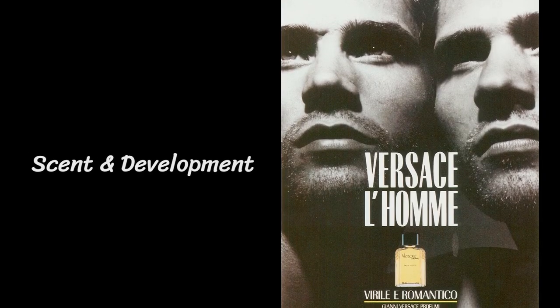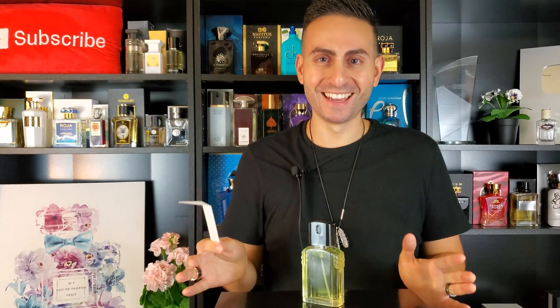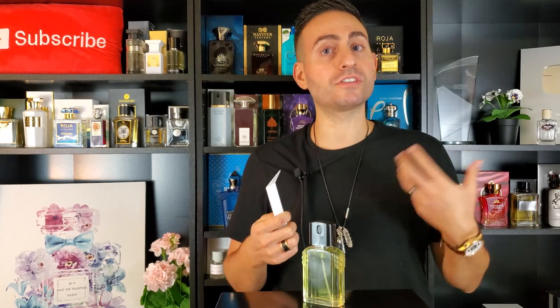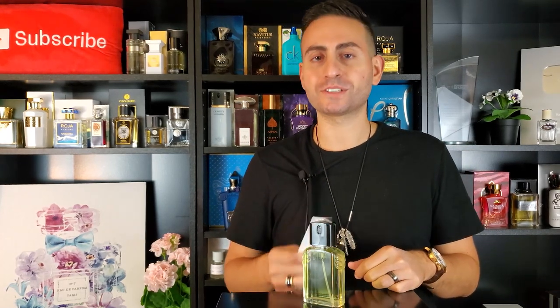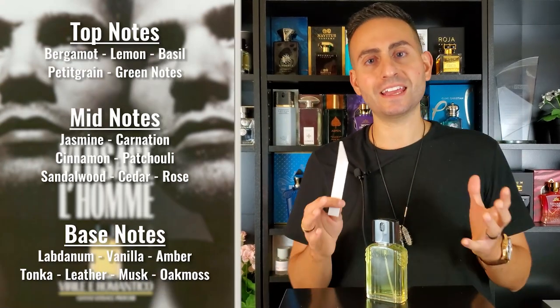Let's continue with the smell. Wow. Right off the bat, this is a blast from the past. As soon as you smell this fragrance, you will immediately be reminded of these very macho masculine fragrances from the late 70s and 80s. This came out in 1986, towards the latter half of the decade. You will be reminded of these macho green fragrances that utilize a lot of these green earthy ingredients. In the case of this fragrance in particular, you are going to get a lot of oak moss — it is definitely the dominating ingredient.